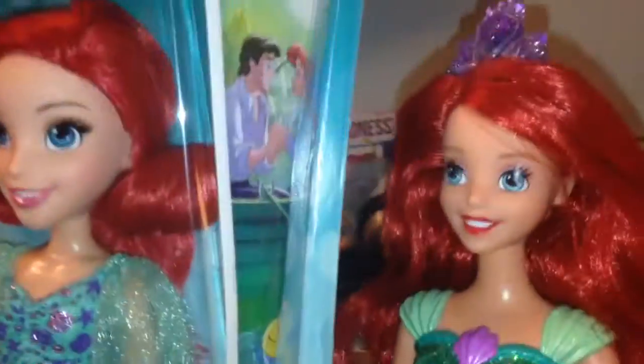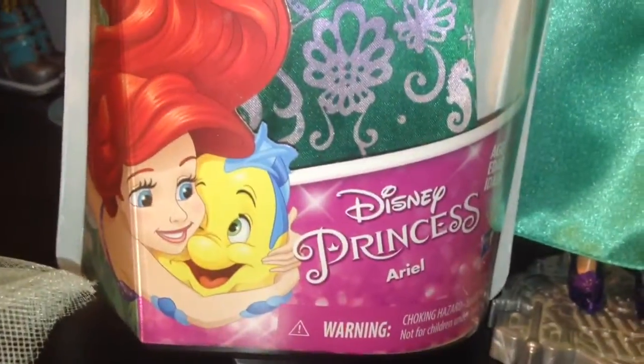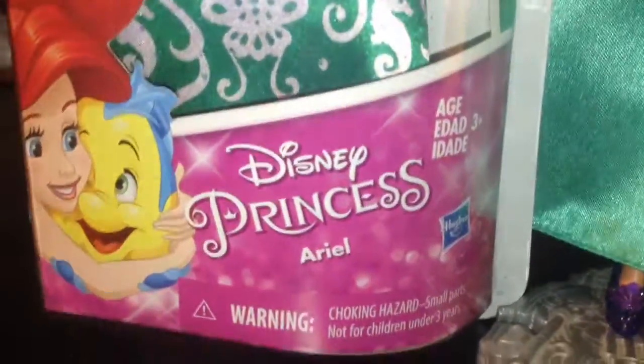The back is just a plain blue background. There are little movie scenes on the side from Kiss the Girl — there's Flounder, there's Sebastian, and there's Ariel. Ariel and Flounder, super cute. Disney Princess Ariel, and there's the Hasbro logo.